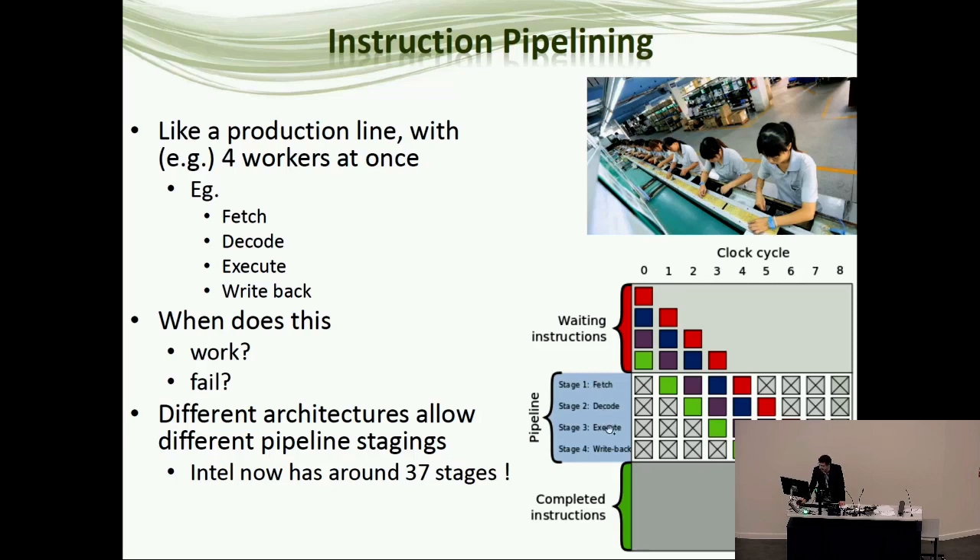You have stages of fetch, decode, execute, and write back, with someone doing each of those stages on different instructions all at the same time. You'll often see diagrams showing the sequence of things that need to be done — each instruction has four stages: fetch, decode, execute, write back. Four of these stages can be done simultaneously, so four instructions are all getting executed together, each in one of the four phases of execution.